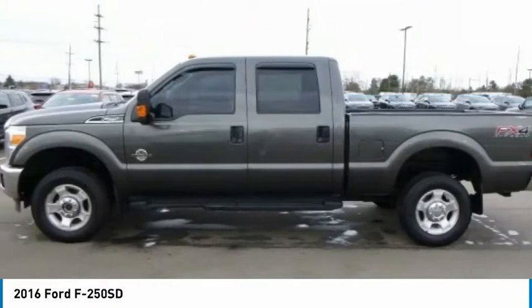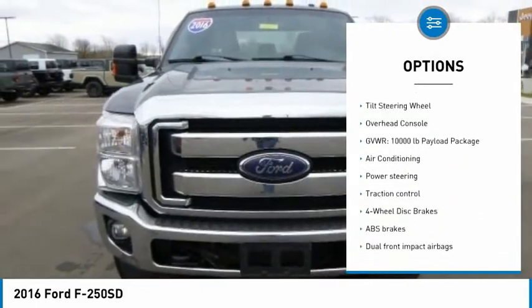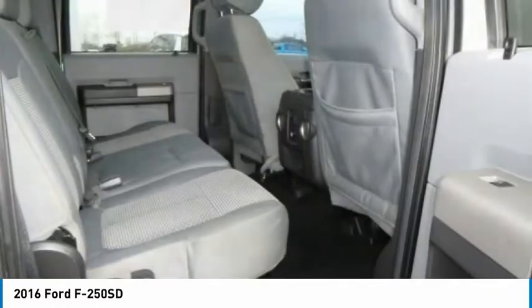Here are some of this vehicle's great options: electronic stability control, brake assist, traction control, rear step bumper, four-wheel disc brakes, low tire pressure warning, tachometer, power steering, tilt steering wheel, overhead console.